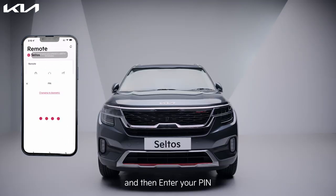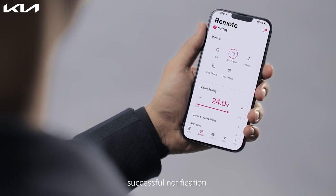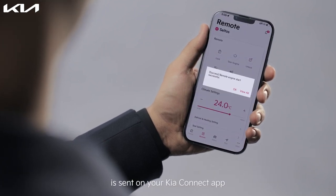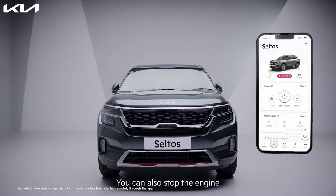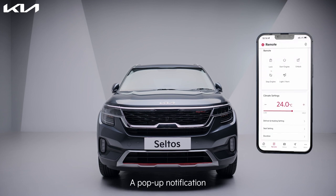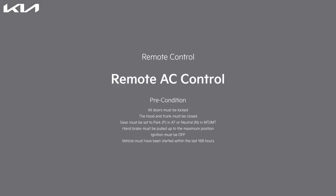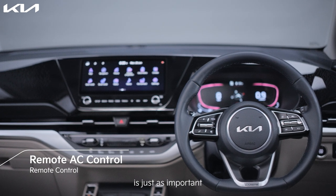Enter your pin. A pop-up notification that the remote command has been sent reflects on the screen. On completion, a remote command successful notification is sent on your Kia Connect app. You can also stop the engine by tapping the stop icon, then enter your pin. A pop-up notification that the remote command has been sent reflects on the screen, and on completion a remote command successful notification is sent.